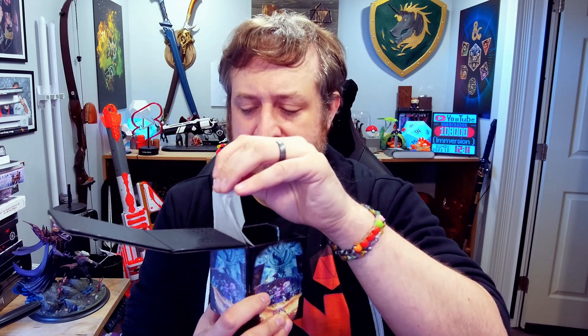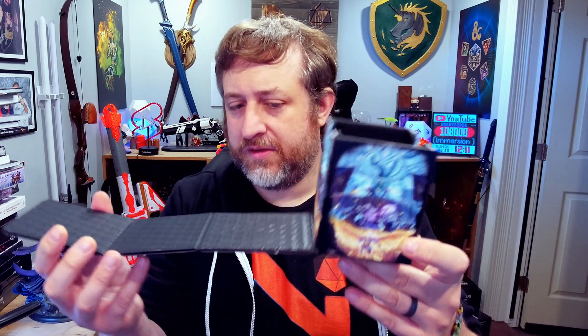First up we have this Alcove Flip box, which has Vox Machina on it. It is magnetic, as you can see, so it just kind of flips open. It's got the Critical Role logo on the top, and Critical Role and Ultra Pro on the bottom. It has the entirety of Vox Machina including Trinket here on the front, and we can just go ahead and open it up — and that's pretty much it.